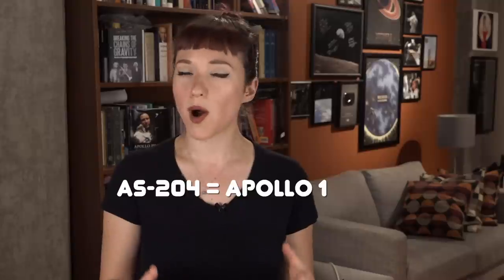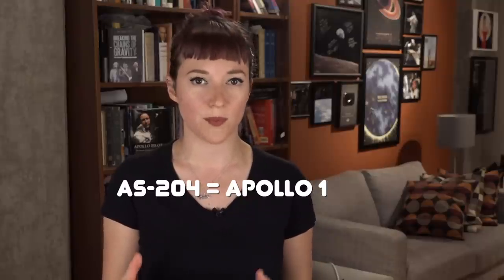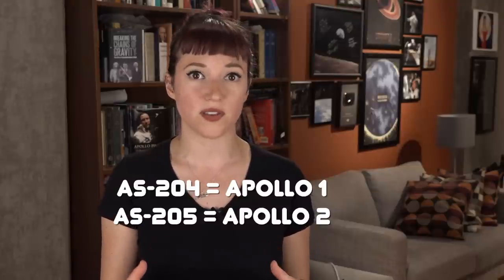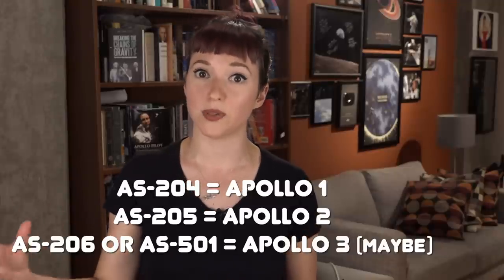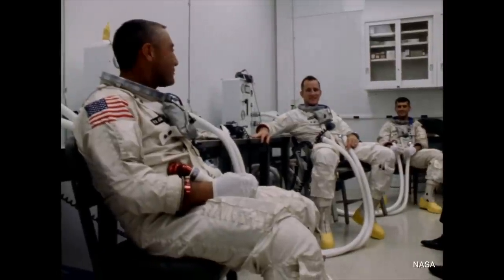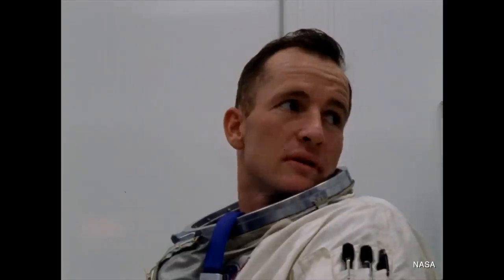So how does all this play into the story of the lost or missing Apollo 2 and 3? According to NASA's original plan, Apollo 1 was to be launched on a Saturn-1B rocket as a shakedown cruise of the new Block-1 Apollo spacecraft. Apollo 2 would be the exact same mission again — basically a chance to redo anything that didn't get done on Apollo 1 — and Apollo 3 would be the first test flight of a Block-2 spacecraft capable of supporting a lunar mission, specifically docking with the lunar module. Of course, the Apollo 1 mission never got off the ground, and this also disrupted the nomenclature.